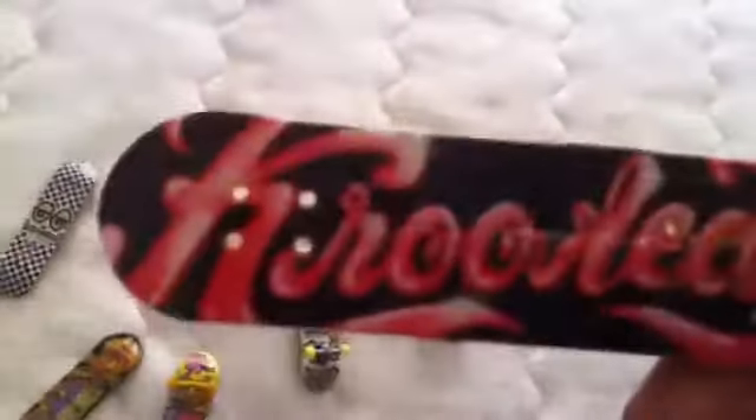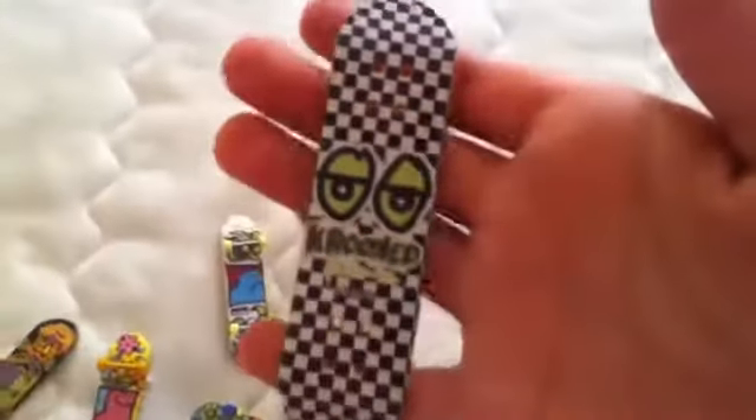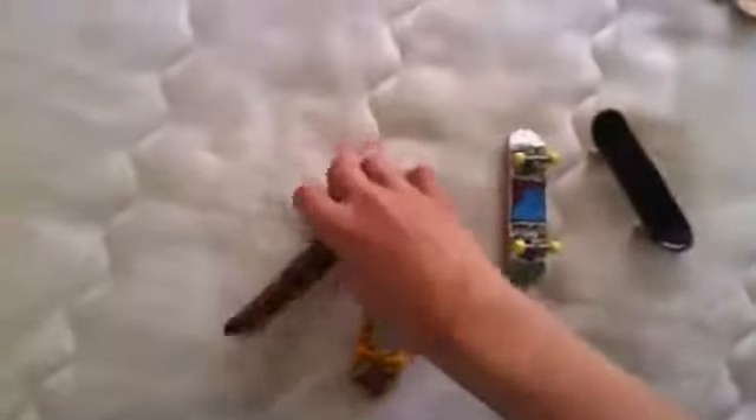So this is the first one — crooked. Another one I need to make, another crooked one. Like a chess board, so I like that one. This one already comes with the grip tape on, but obviously I still need to make it. That's another crooked one — well, they're all crooked.